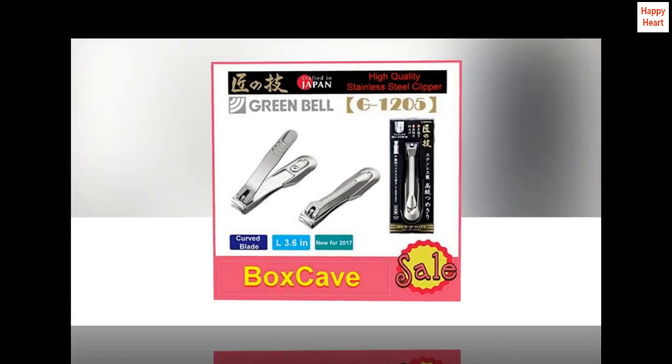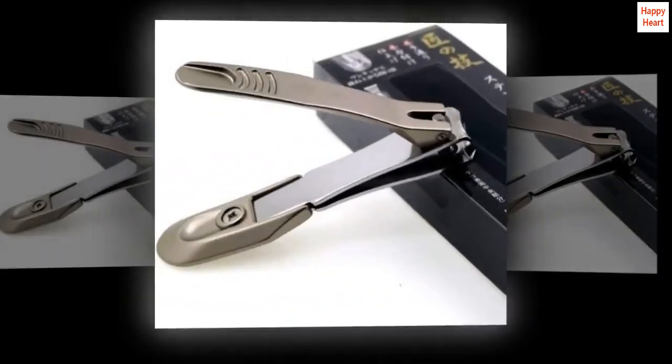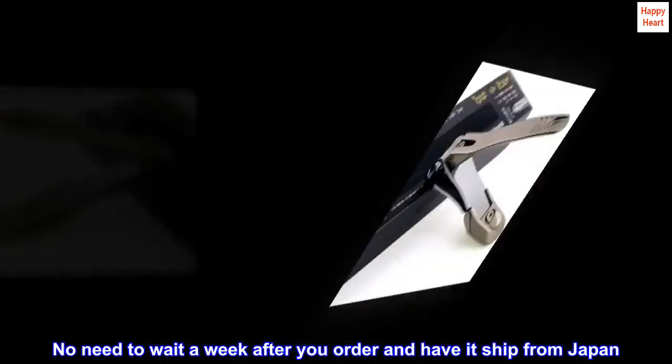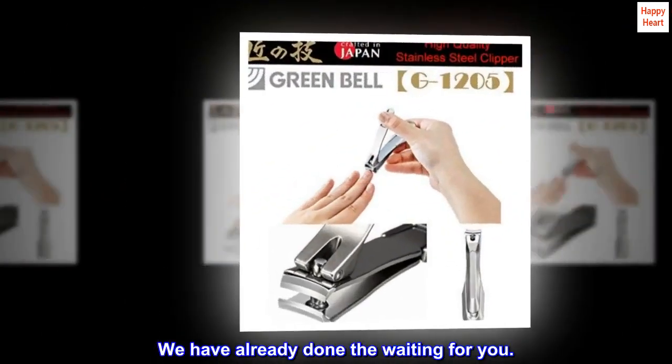Imported. It's made in Japan, so you know it is good quality. Ships from the US. No need to wait a week after you order and have it shipped from Japan. We have already done the waiting for you.